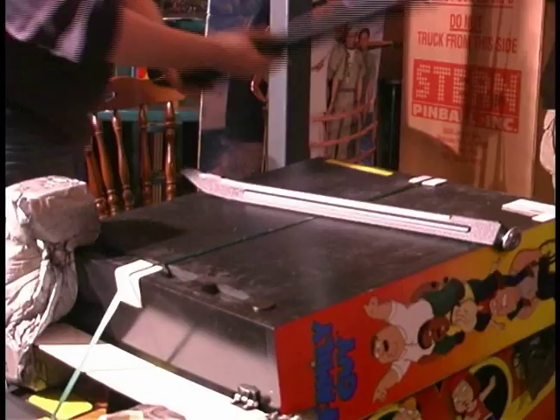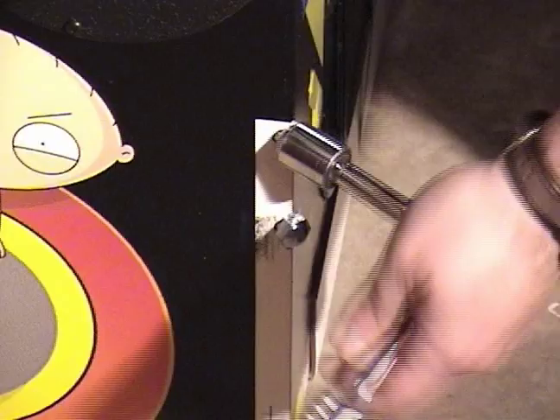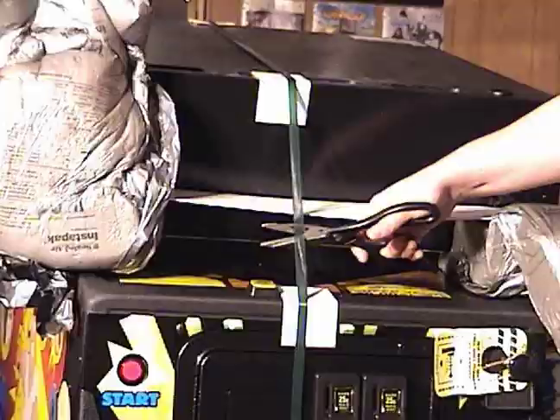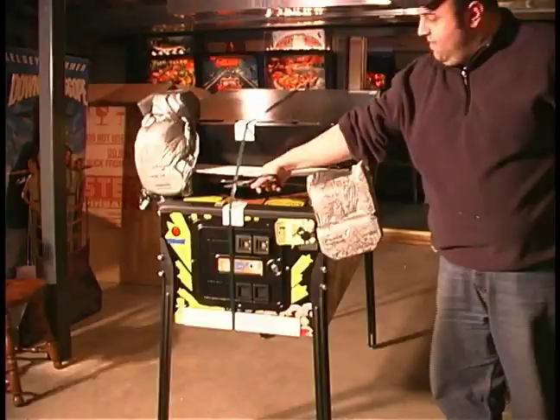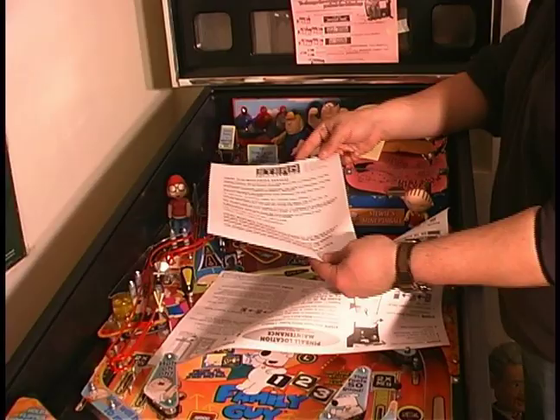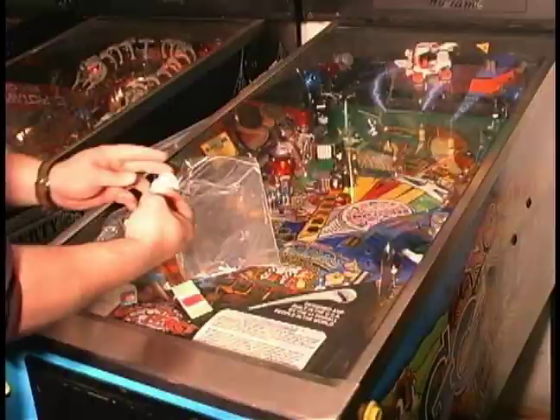Stern packs their games rather well. They even include an instruction sheet for proper setup — yeah, screw that. On the playfield, stapled to the inside of the cabinet, and in the coin box, you'll find some extra goodies. These items include various paperwork, an operations manual, collectible keychains, numerous replacement stickers, and much more.